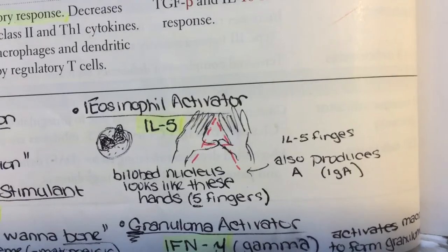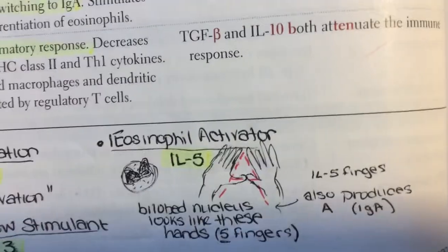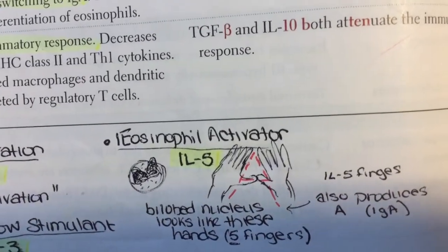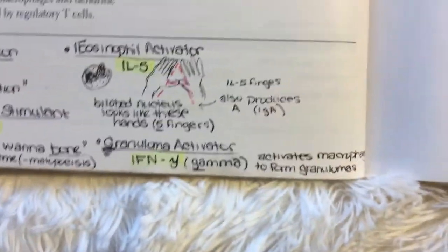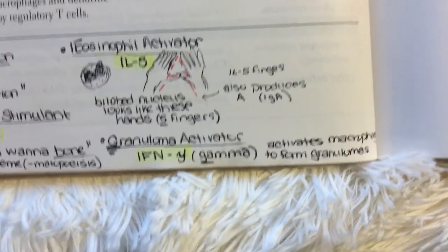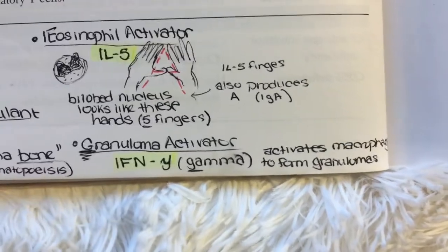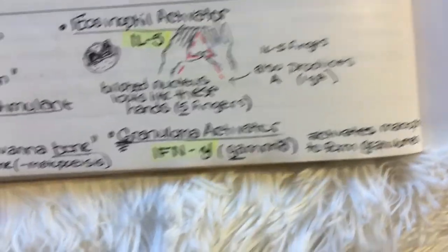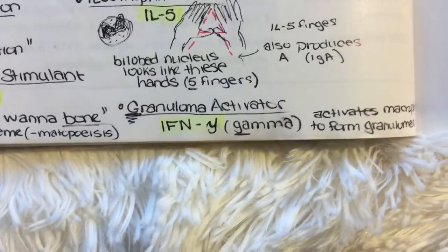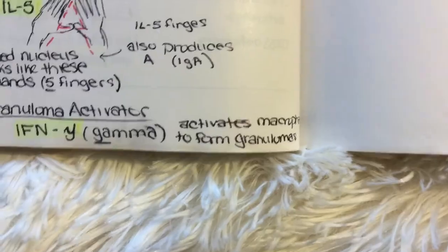Put your hand in this formation — it looks like a bilobed nucleus to help you remember eosinophil activation, and it looks like an A to help you remember IgA production. Interferon gamma is an easy one: interferon gamma is associated with granuloma activation. Gamma for granuloma — interferon gamma activates macrophages to form granulomas.